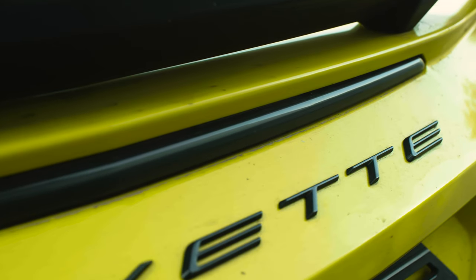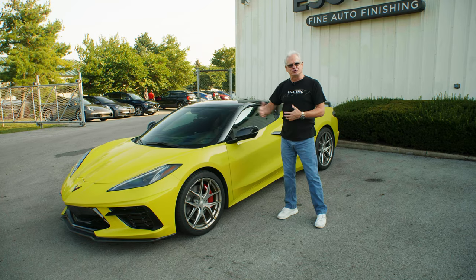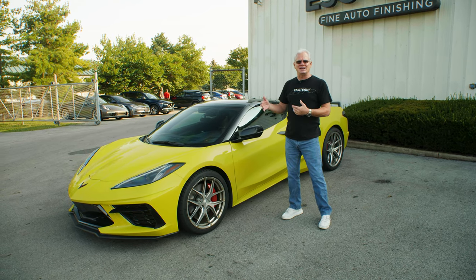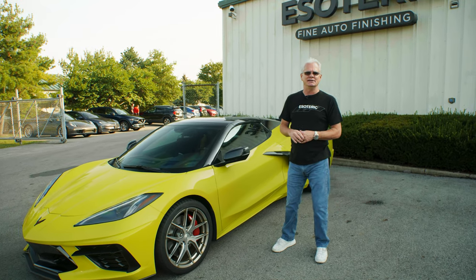We also had a C706 we did for this particular customer. He did multiple trips around the country. Three or four years later, that car still looked as good as when we initially did the detail on it.